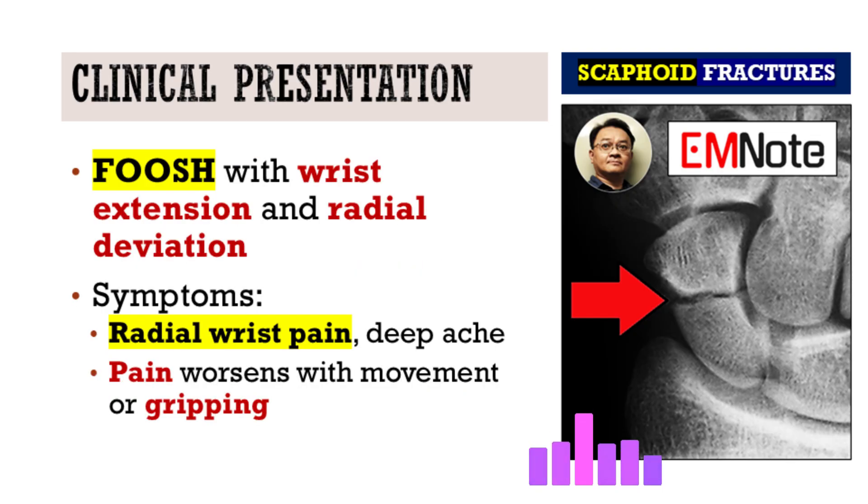Let's paint the picture. A patient comes in with a classic fall mechanism. Usually it starts exactly like that — a fall onto the outstretched hand, with the wrist extended and radially deviated. That specific position channels the force right onto the scaphoid. It's almost a textbook setup.